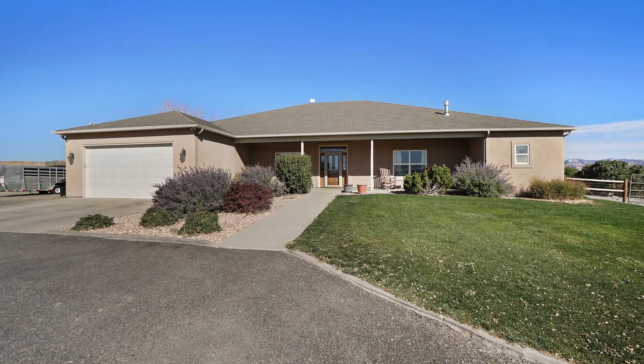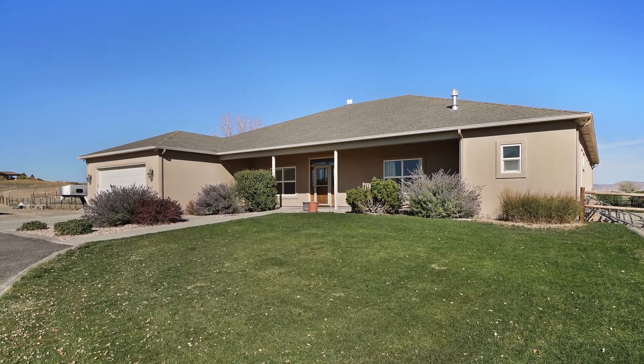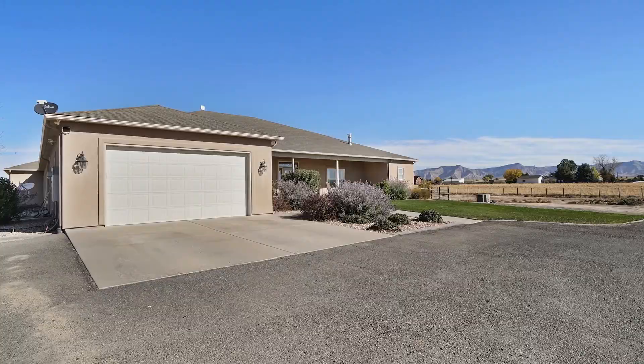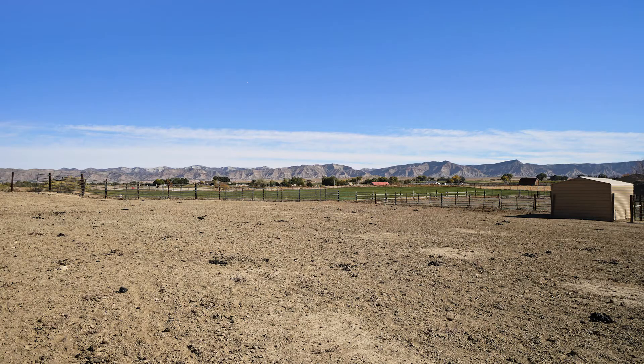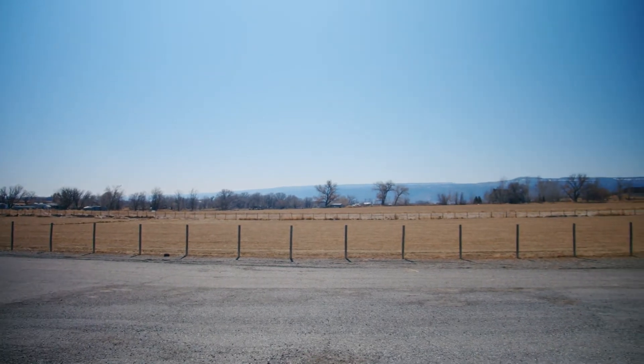Hi everyone, this is Christy Reese and I'm at one of our fantastic listings at 1421 19 Road in Fruita, Colorado. This is just a few miles north of downtown Fruita — a beautiful area with rolling hills and lots of green pasture and small acreage properties out in this area.